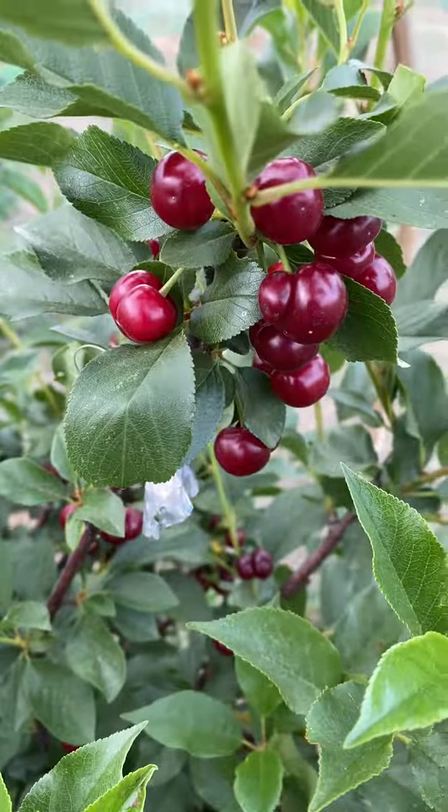The tree is very well loaded, and it's a pretty small tree — maybe just four feet tall and about the same wide. It's on Mahalib rootstock.